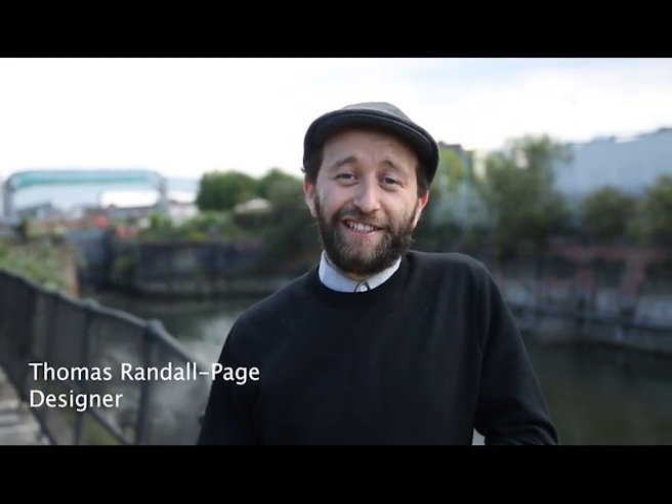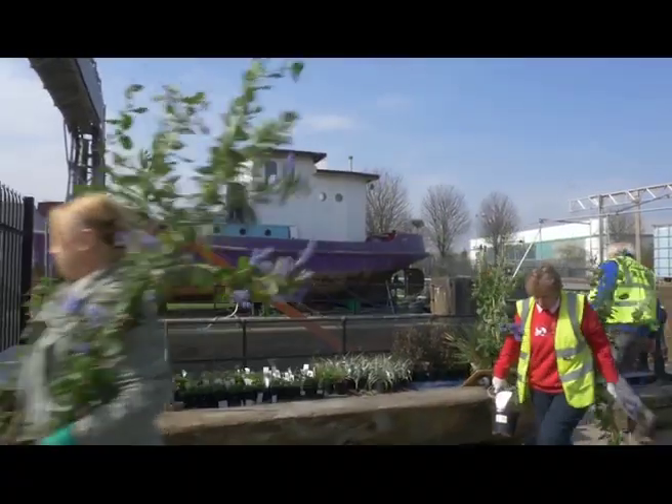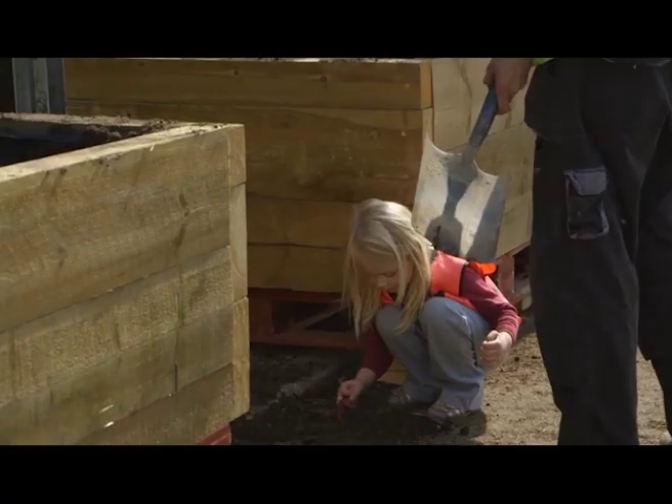Ten years ago, Cody Dock was a neglected dump, completely full of rubbish of all sorts. Since then, and with the help of over 7,000 volunteers, it's been completely transformed and is now the heart of a creative community on the banks of the River Lee.